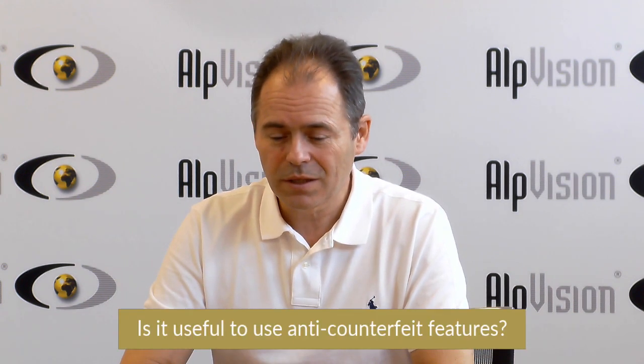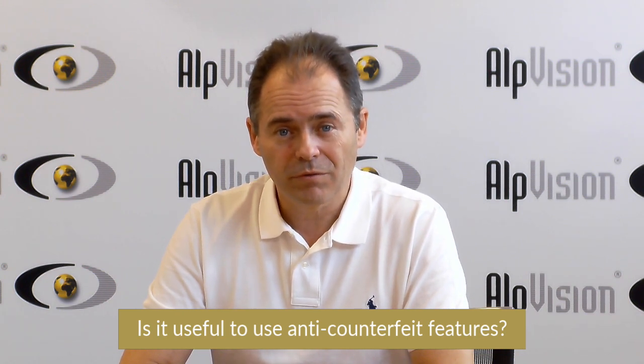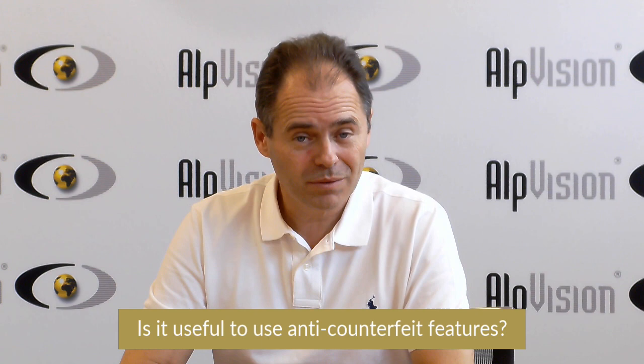Hello, my name is Fred Jordan and I work at Alvision. Today I want to answer the following question: is it useful to use anti-counterfeit features? Very simple question.